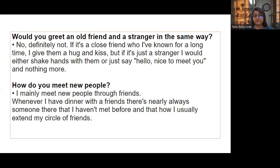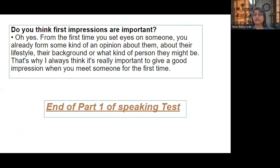'How do you meet new people?' — I mainly meet new people through friends. Whenever I have dinner with friends there's nearly always someone there I haven't met before, and that's how I usually extend my circle of friends. 'Do you think first impressions are important?' — Oh yes, from the first time you set eyes on someone you have already formed some kind of opinion about their lifestyle, background, or what kind of person they might be. That's why it's really important to give a good impression when you meet someone for the first time.